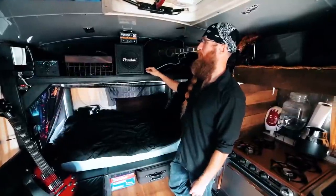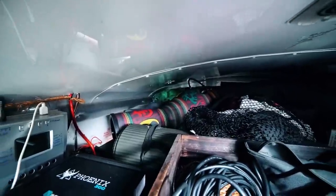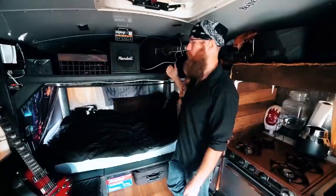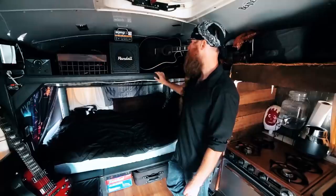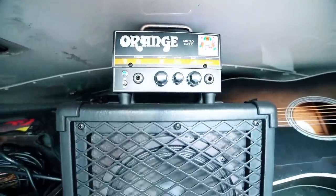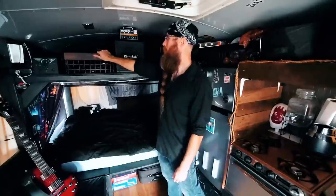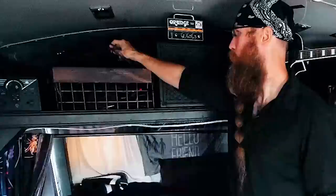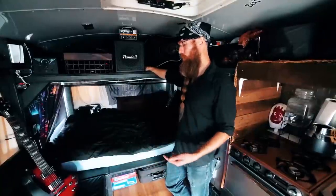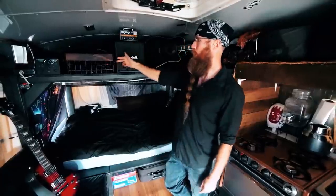Up top here we have mainly storage space. Way in the back I have a spare tire, a hand drum, and a backpack. I also have a bunch of wooden planks back there for future use. I have my little combo amp here, which is a necessity when you're a musician, and my acoustic guitar. This crate is basically just filled with cables for charging cameras, phones, laptops, and batteries.